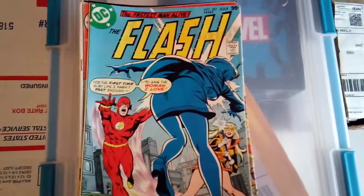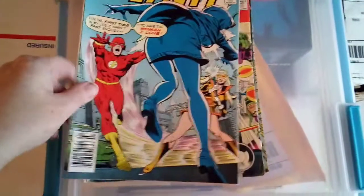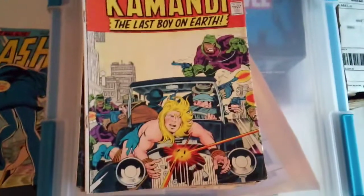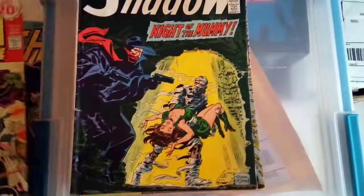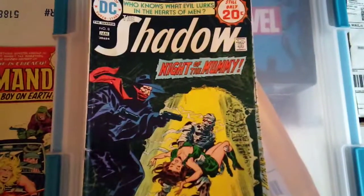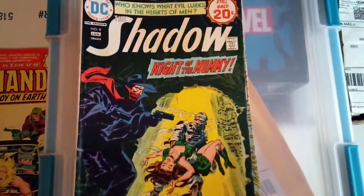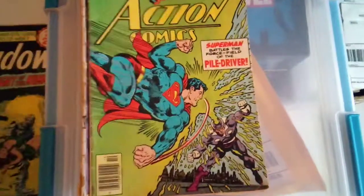The Flash 251. I'll start off with the DC stuff. Kamandi: The Last Boy on Earth, issue number 19. I really like that cover — it's a really cool cover. The Shadow, issue number 8. These Shadow books were heating up there for a little while, especially issue number 1. Everybody was looking for issues 1 through 5 for some reason.